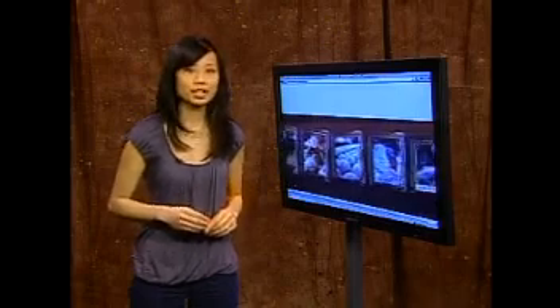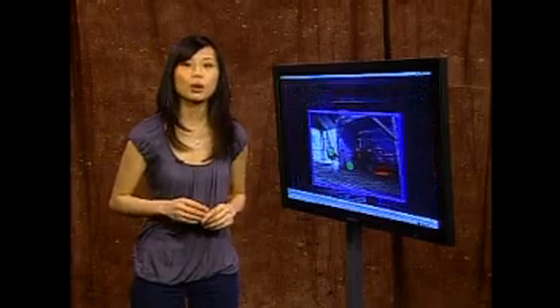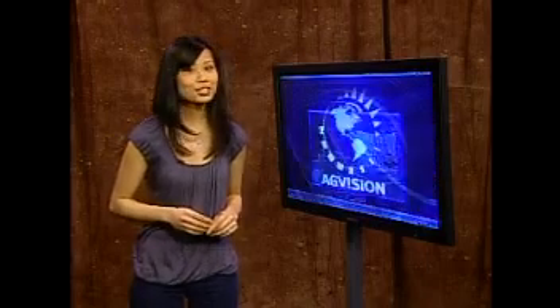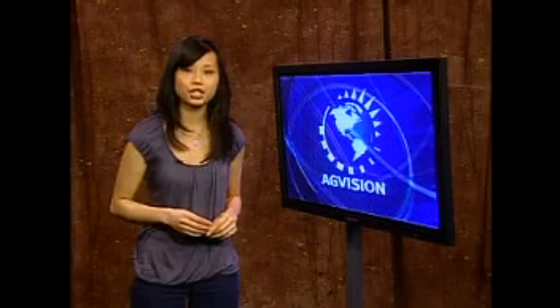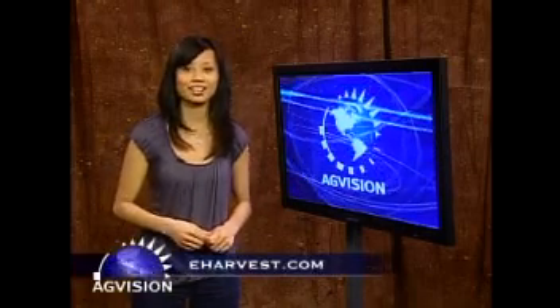Initiatives like this show us the power the Internet has in reaching out to our consumer and saying to them, we want to help you learn the facts. So take a look at these tours at farmissue.com and take a tour of your type of operation, or learn something about an operation you don't know much about. I can already feel that urban and rural divide getting a little smaller. For more great web tools and ideas relevant to producers, visit us at eharvest.com.